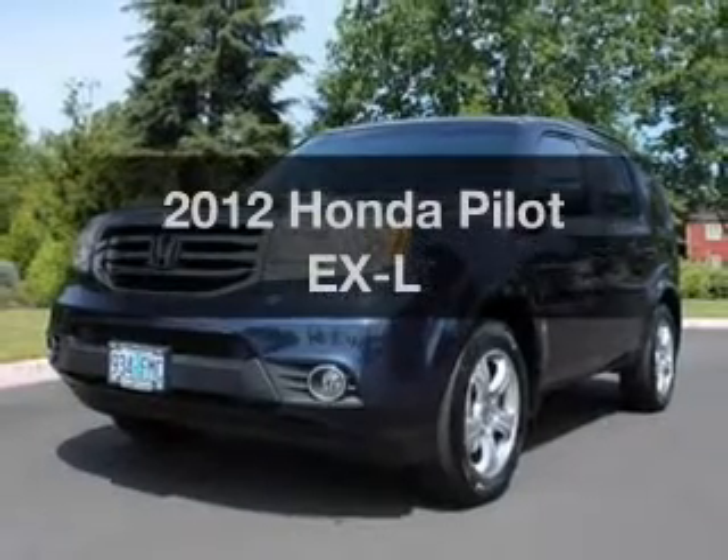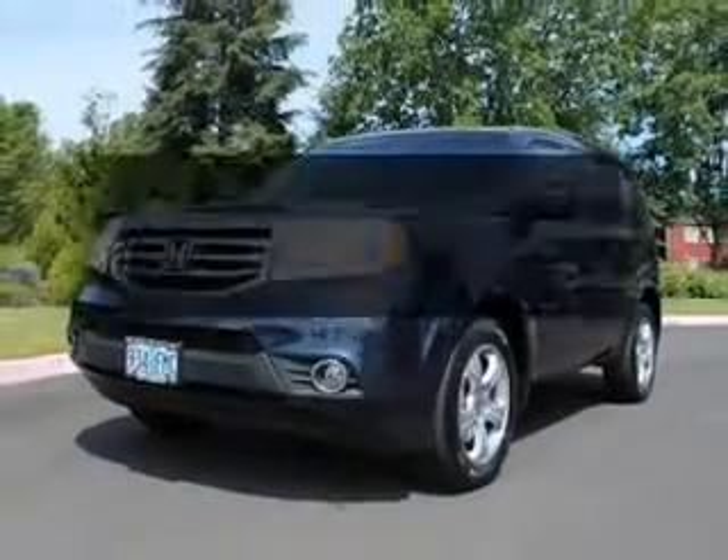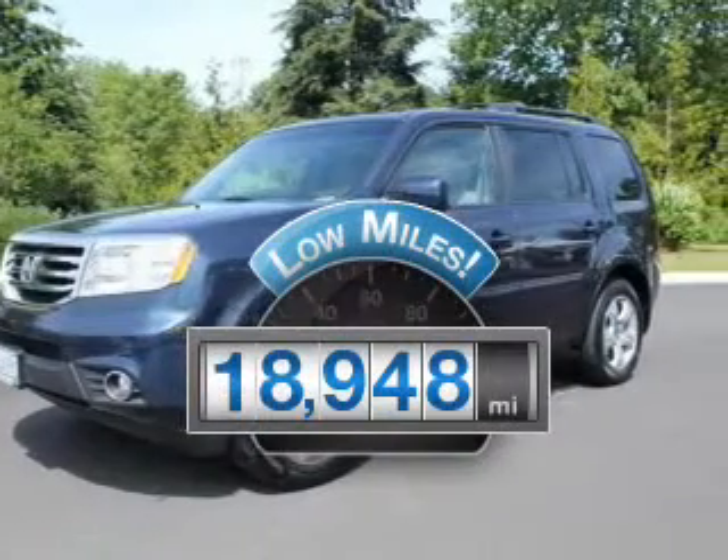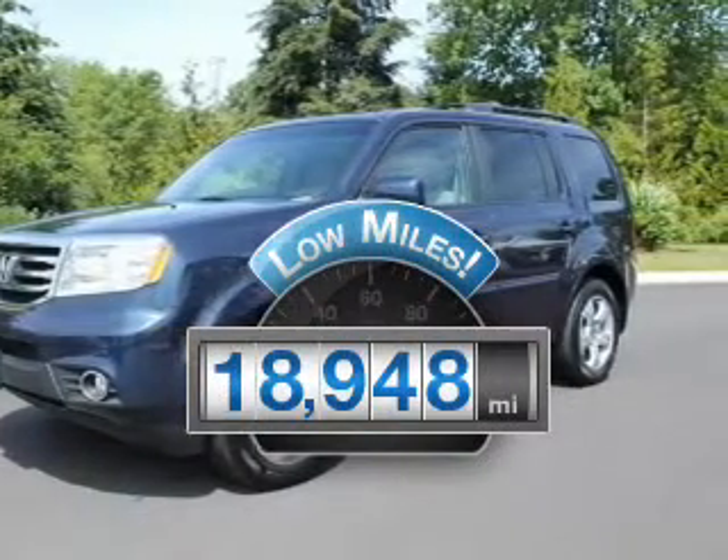Imagine yourself in this 2012 Honda Pilot. This is the set of wheels you've been looking for. A low odometer reading makes this vehicle a great value at this price.